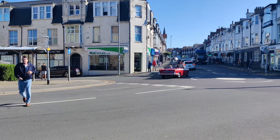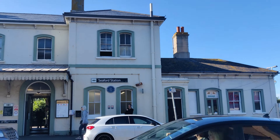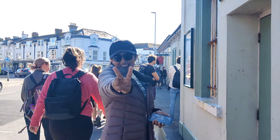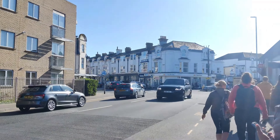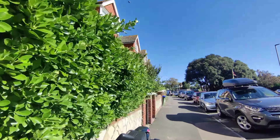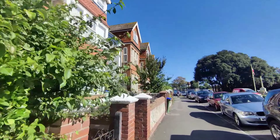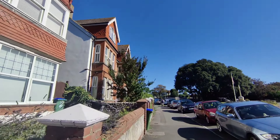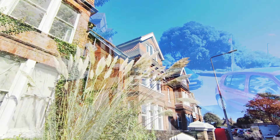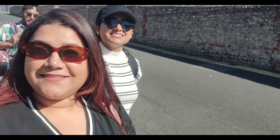Today we are heading to one of the most picturesque hikes you can find in the UK — the Seven Sisters. We have just arrived at Seaford station, which is the closest railway station to the Seven Sisters hike. From here it's just a quick 10-minute walk to the beach, which is also the starting point of our trek.